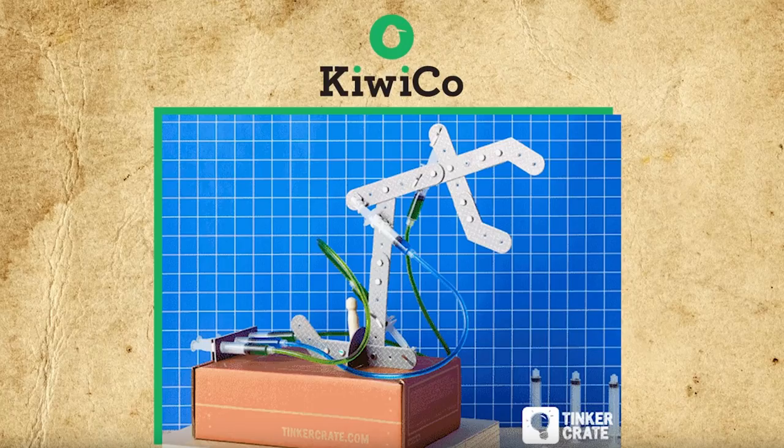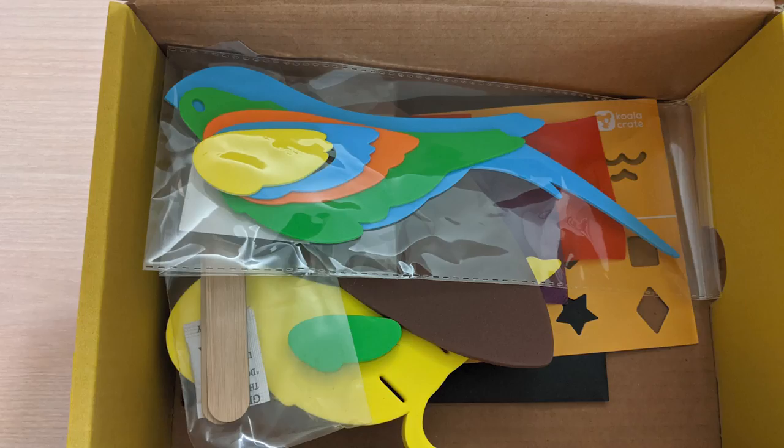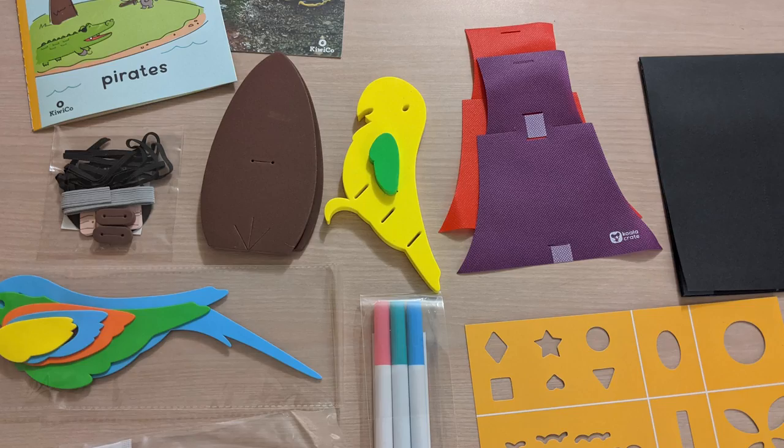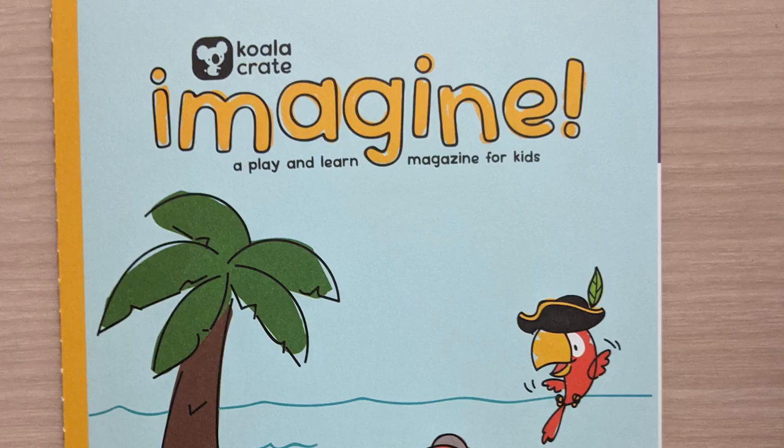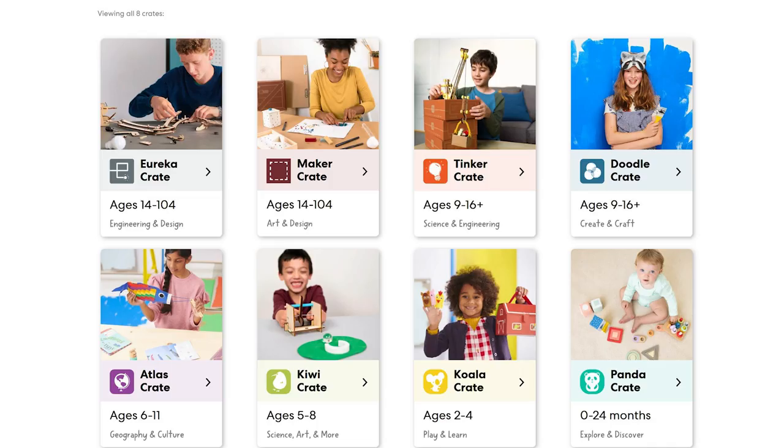On that note, for those not familiar, KiwiCo is a subscription kit service giving kids cool hands-on projects centered around science, technology, engineering, art, and mathematics — all combined a great fun resource for learning at home or even on the road, as the kits are very compact for bringing with you anywhere, and include everything you need to do all the activities right in the box, as well as kid-friendly instructions and an educational magazine filled with interesting info related to the crate's content.